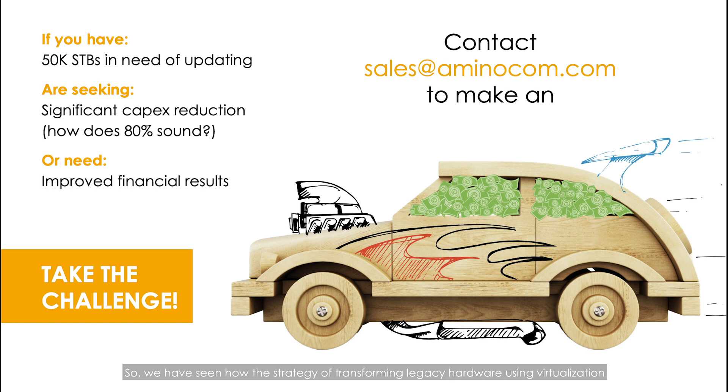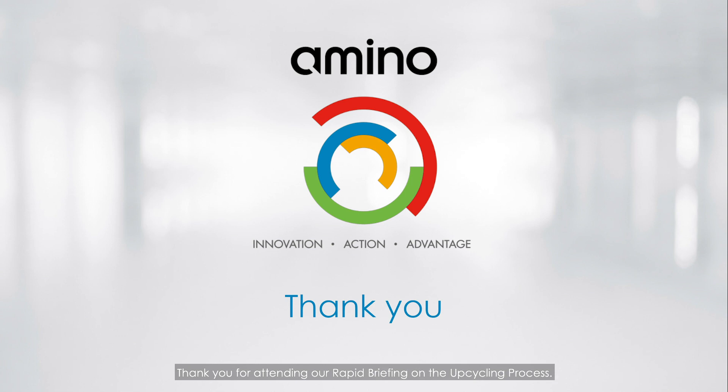We have seen how the strategy of transforming legacy hardware using virtualization allows operators to upcycle existing set-top box hardware to reduce CapEx by up to 80% and reduce the timeframe of rolling out an upgrade to under a year. This is what operators are telling us they need and what Amino is firmly committed to continuing to deliver for them. We work with a wide range of suppliers and partners to execute a seamless and profitable solution. If you have more than 50,000 devices to migrate and would like to find out how upcycling can transform your total cost of ownership within the next 12 months, please get in touch with sales at AminoCom.com for a personalized illustration of the benefits. Thank you for attending our rapid briefing on the upcycling process.